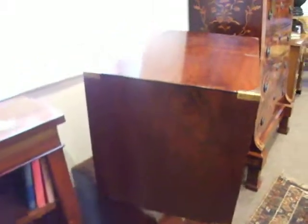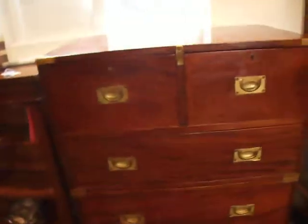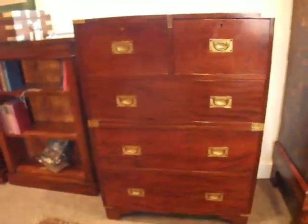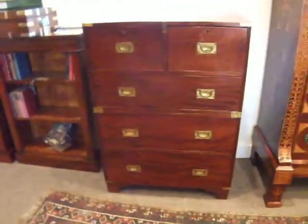Of course these, as you will probably know, come in two parts, two stages, so they're very easy to go into any house. They were made obviously for transporting. And so, if you've got a cottage, they're fantastic to get up the stairs. Always very popular.